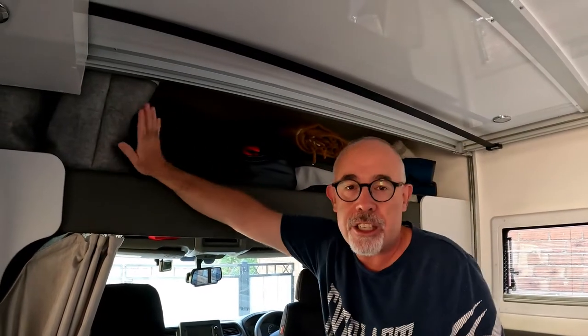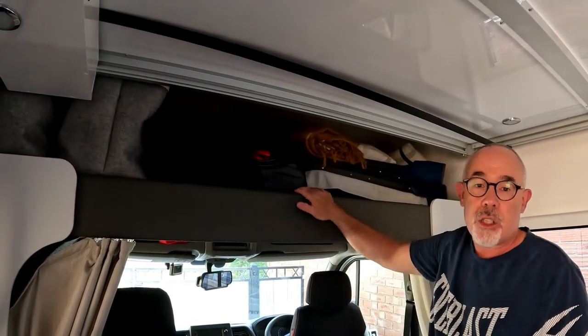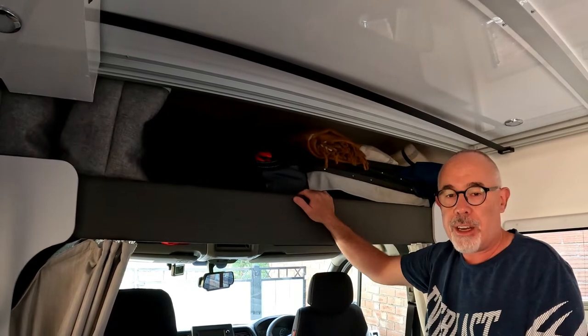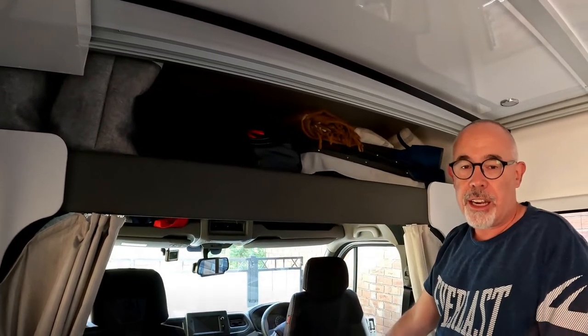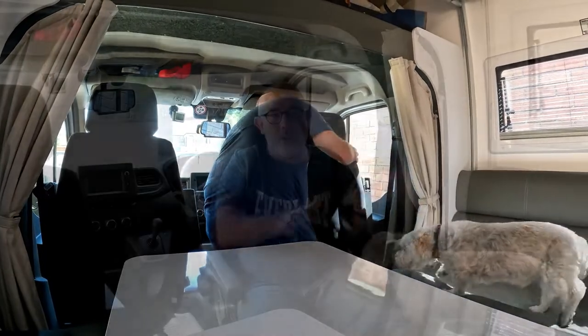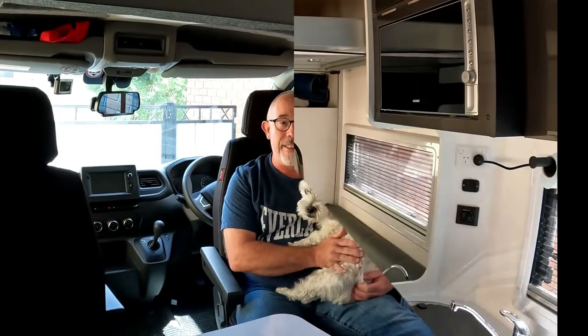We've gone through different variations with tubs and storage items trying to find the best option for us. It's also great to mention that you can stretch out and recline in the swivel seats. We do this quite often — we have the seats turned around and reclined and you can actually watch the TV. It actually gives you the best option to enjoy the space in the hub.